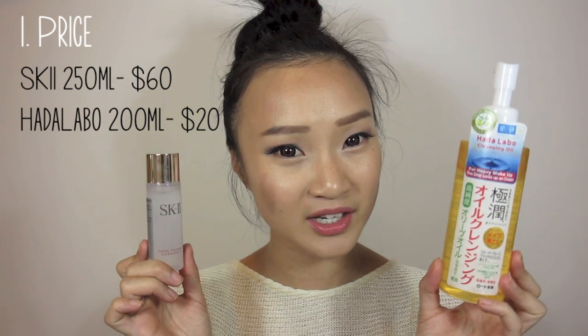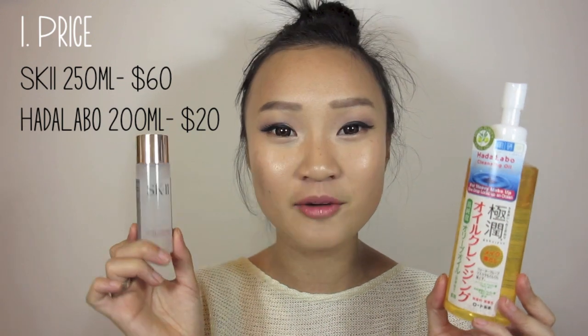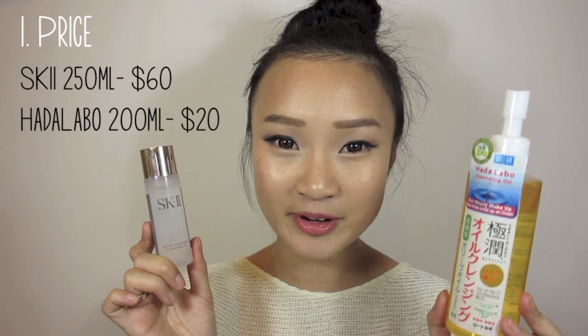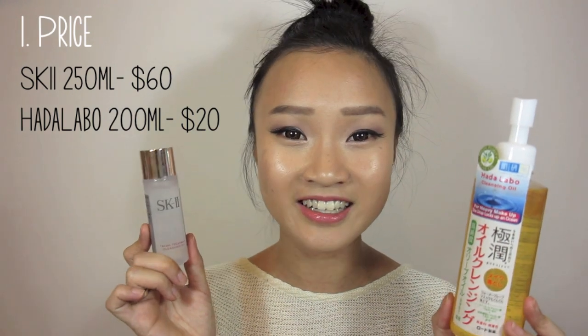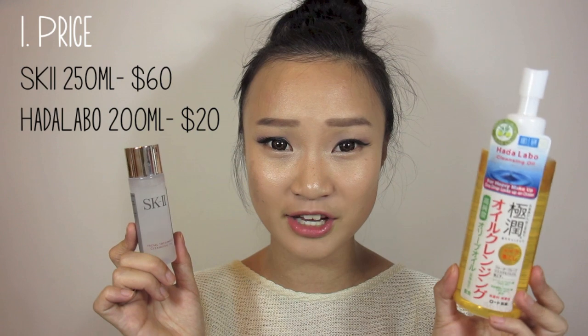The first point is about price. The Hada Labo is a drugstore product and it's cheaper than SK-II. No matter how much discount you can get on SK-II, it's still a branded skincare product and it's really expensive. This SK-II bottle is just the travel-sized one — if you get the big bottle, it's really expensive. So comparing both at the same quantity, the Hada Labo is way cheaper.